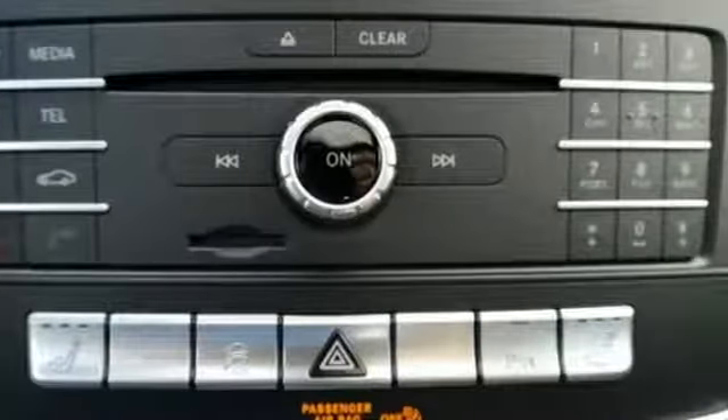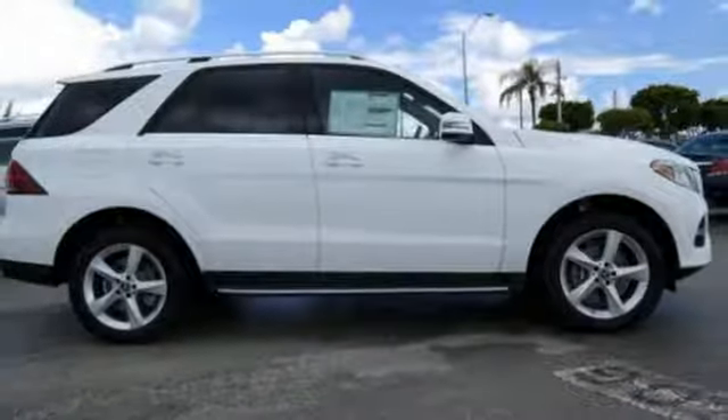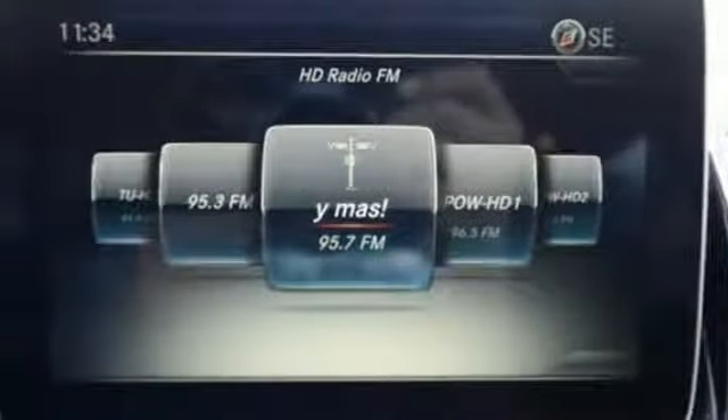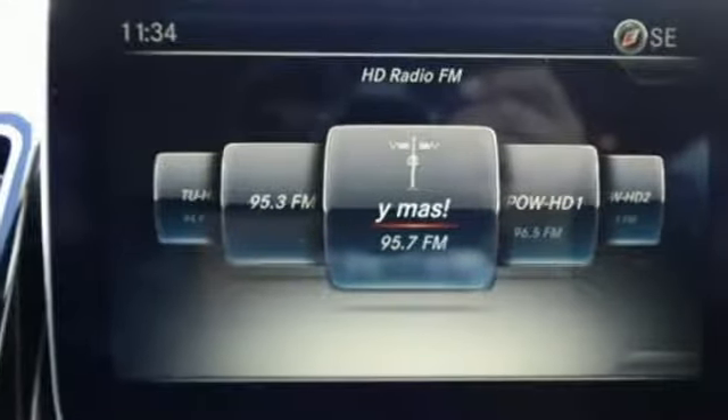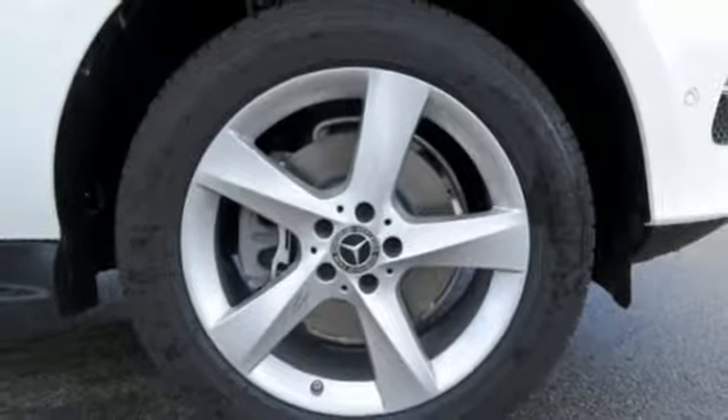Turn your smartphone into a remote control for your GLE with Embrace — just one of many user-friendly technologies you'll find. Access over 80 cubic feet of cargo space with the power liftgate, and access the sky with the power sunroof.